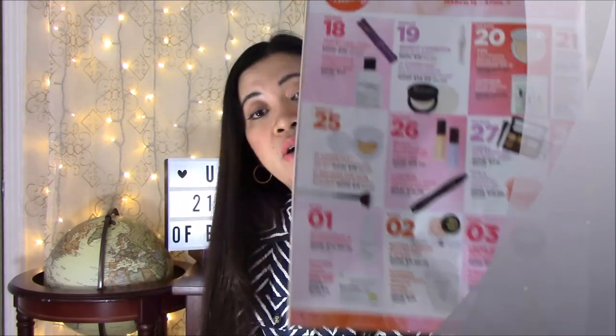April 2nd: Butter London Glazen Eye Gloss and Lip Glaze, now $9.50–$12, normally $19–$24. On the same day, Shiseido Urban Environment UV Protector SPF 42, 1.7 oz, on sale for $24. I might be interested in that because I love Shiseido products — I've been using them since college.